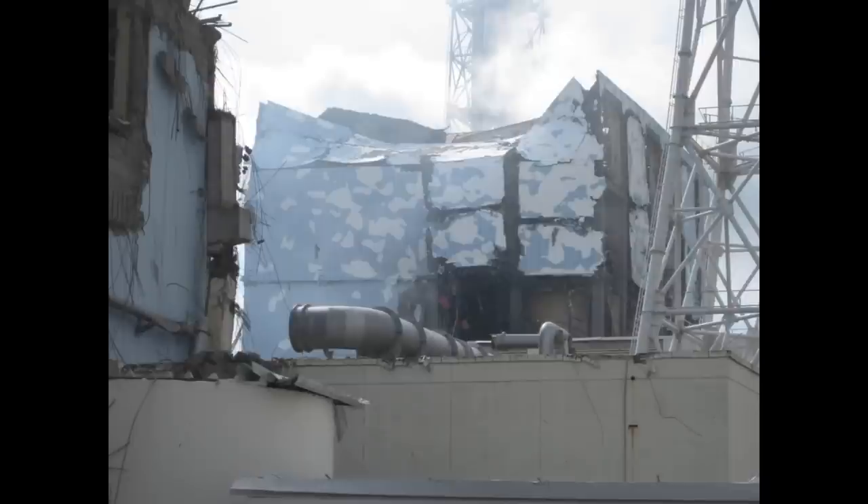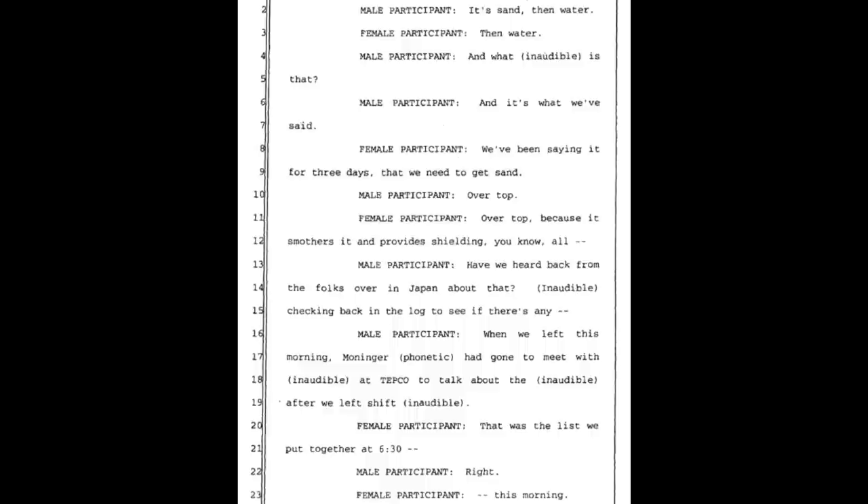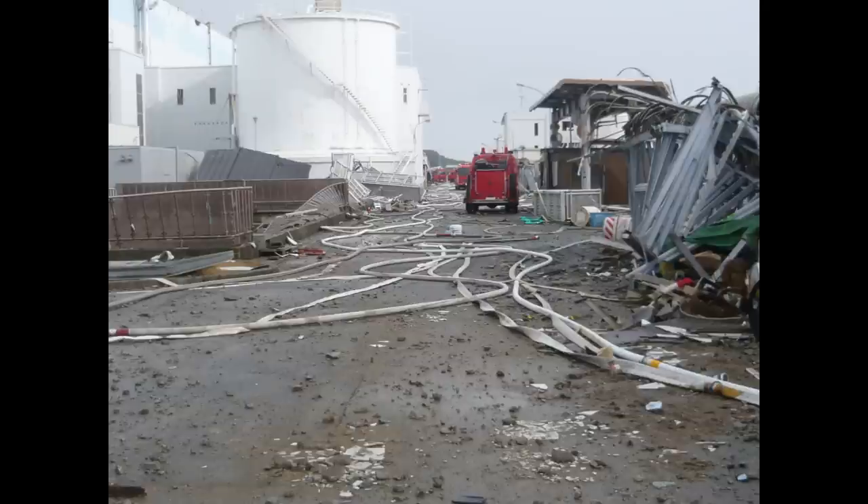A male participant says: if we're doing this and saying sand is the right thing... but no, it's sand then water. A female participant confirms: then water. They've been saying for three days that they need to get sand — over top — because it smothers it and provides shielding.